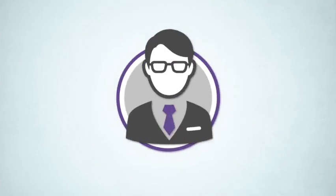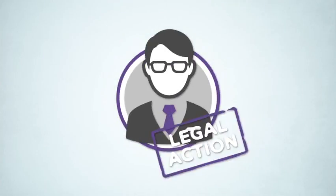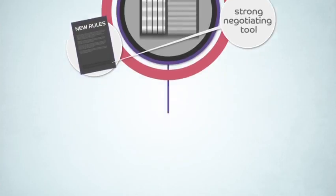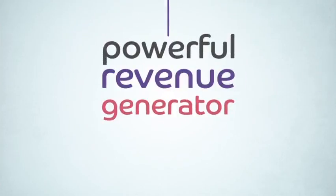Solicitors and accountants can be vulnerable to legal action if clients miss out on a tax-saving opportunity, while for commercial agents, the new rules represent not just a strong negotiating tool, but a powerful revenue generator.